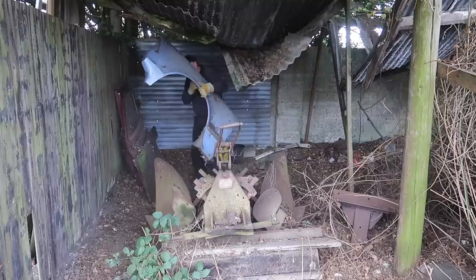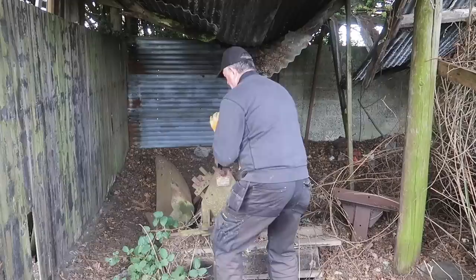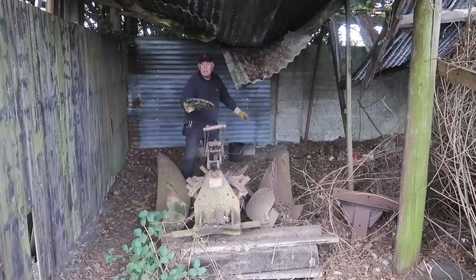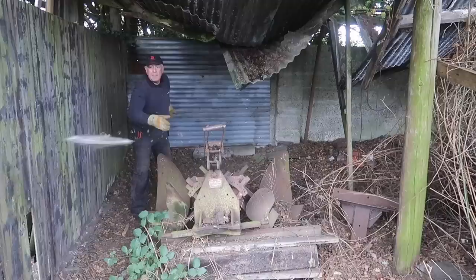This area has obviously been used in the past for vehicle servicing, so there are car batteries, body parts, and all kinds of vehicle-related junk, as well as this extremely heavy plough which I just don't know how I'm ever going to get out of here. I could easily spend a couple more hours clearing things out, but I'm just going to remove the main junk as I want to get on with the demolition.